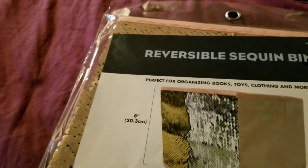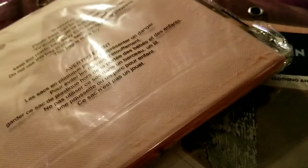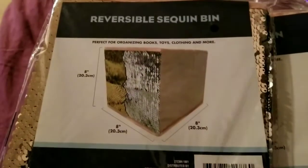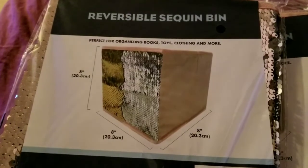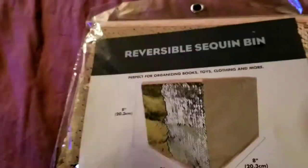They did have the color I wanted, but then I decided I didn't need them. Then I bought a shelf and realized I did need them, and when I went back they didn't have the color I wanted anymore. These are the Reversible Sequin Bins — they are 8x8x8, which is the size I needed. These look gold and silver but they're like a pinkish color.